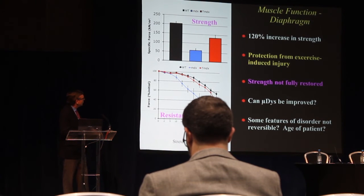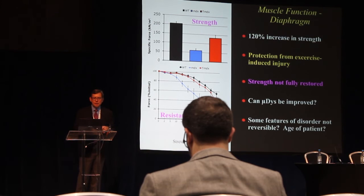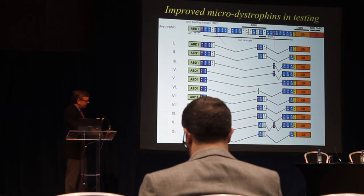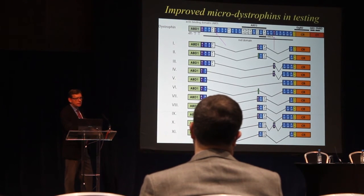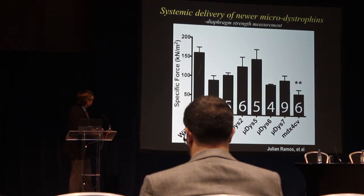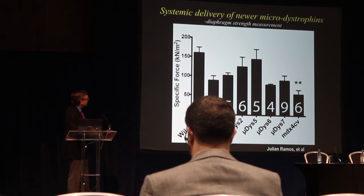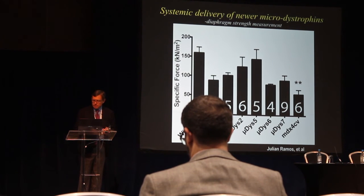Since strength wasn't fully restored, we started asking whether there were better ways to design micro-dystrophins — different combinations of removing parts of the protein. We embarked on a long project to develop better and better versions, designing many different variants with different protein-binding regions. We came up with a couple that work much better than the originals. One in particular, which we refer to as micro-dystrophin 5, is able to restore almost normal strength to these dystrophic muscles.